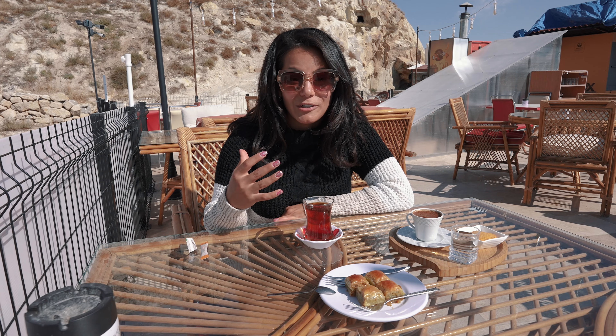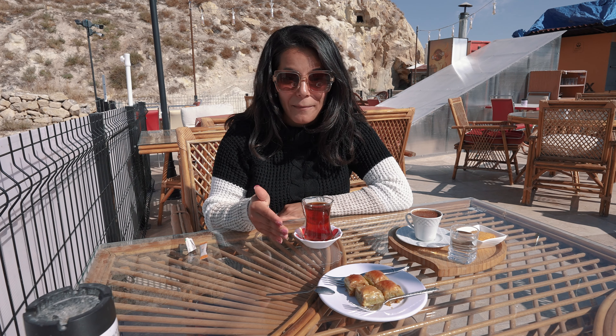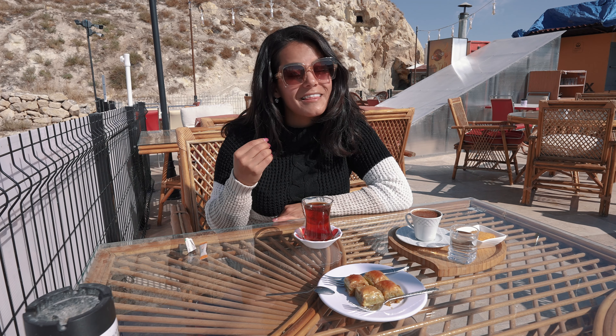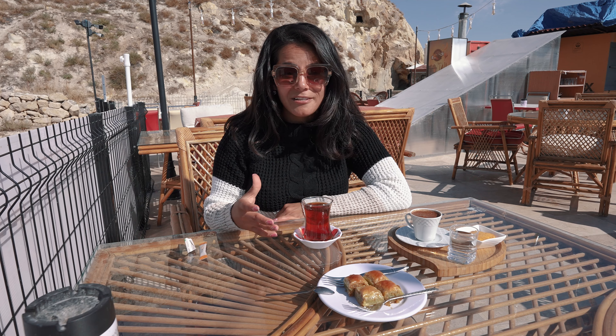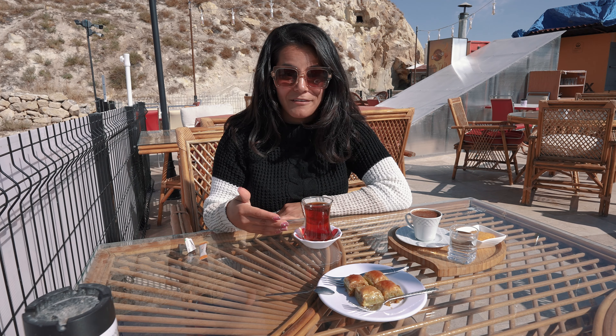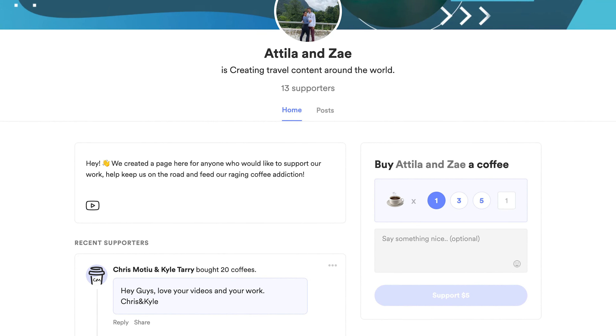We are able to enjoy this beautiful chai and coffee thanks to Chris and Kyle, who are our subscribers and supporters — they bought us this through our Buy Me a Coffee link. We just wanted to say thank you so much, we really appreciate it. For anybody who wants to support us, they can go to buymeacoffee.com. But even just by watching and liking our videos, you guys are supporting us and we really appreciate that.